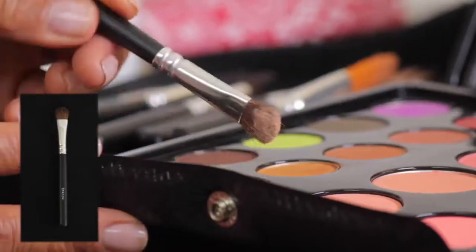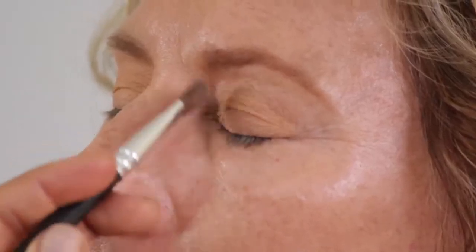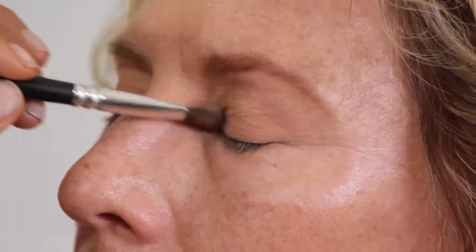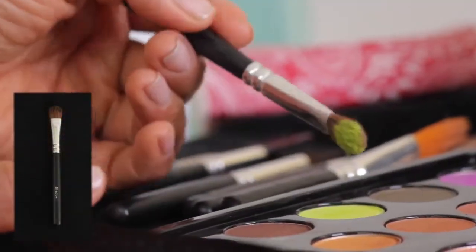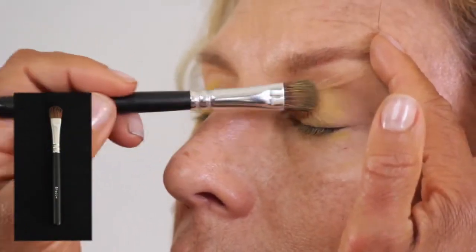Matte cream shadow is swept over the lid with the blender brush. Matte chartreuse shadow is placed in the center of the lid for playful light. Matte peach shadow contours the corner with the crease brush.